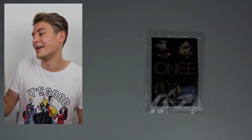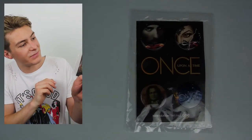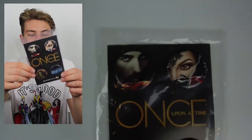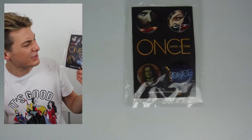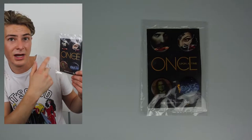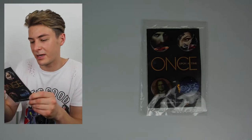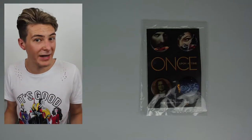After the Once Upon a Time panel I got a set of four buttons. They're nice I guess — they highlight the three returning cast members of season seven. It's not new artwork though; it's definitely from season five, season six, and season two. Still a very cool button set.